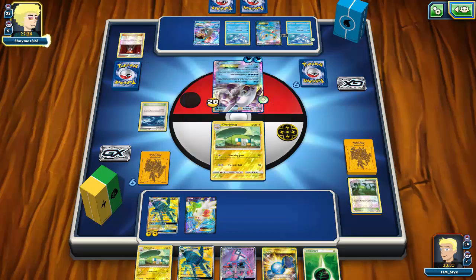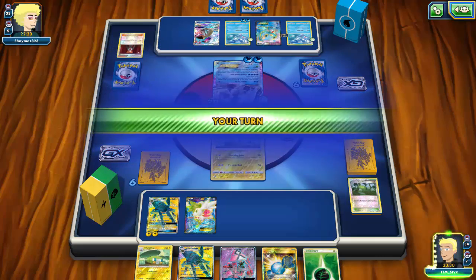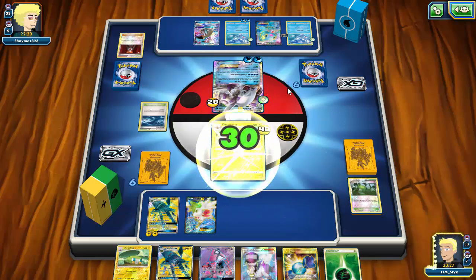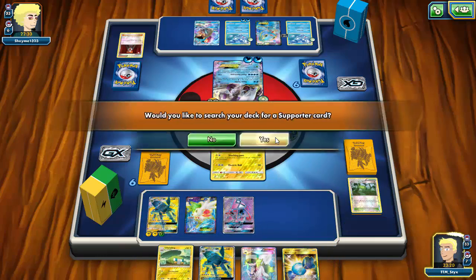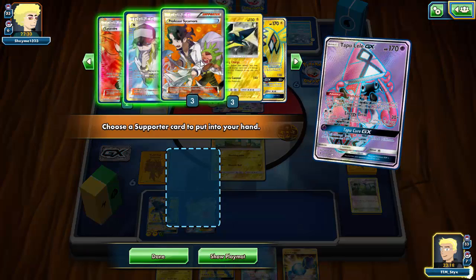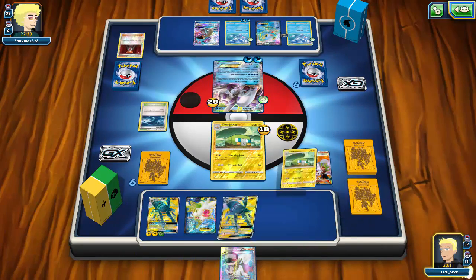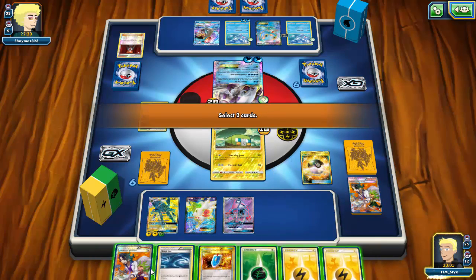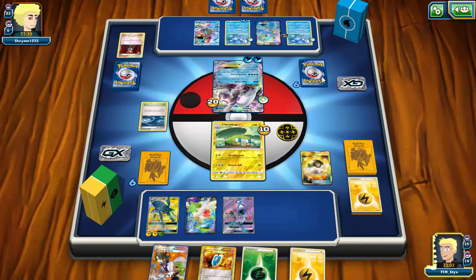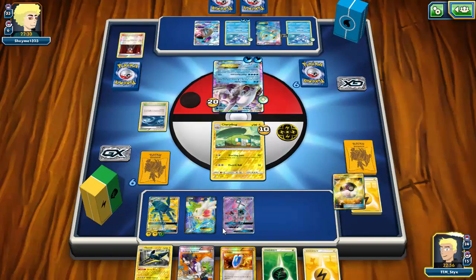My opponent Lysandres up my Chargebug, which saves it from being knocked out this turn. I need to get a Tapu Koko to attack. I draw an N — let's take advantage of Rough Seas, play energy onto Vikavolt, then Lele because I'm not going to give my opponent another fresh hand. I have to discard a Vikavolt, Chargebug, and Rare Candy, but I can recycle them with Brock's Grit later if needed.